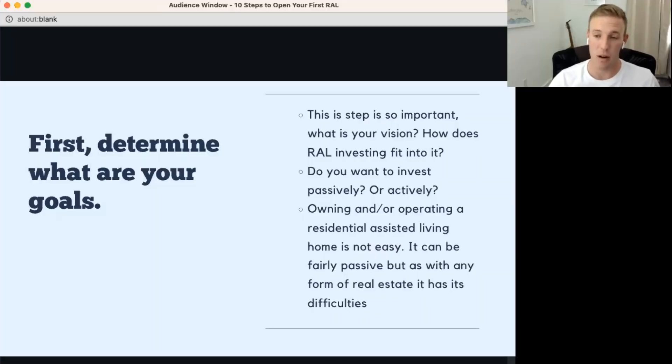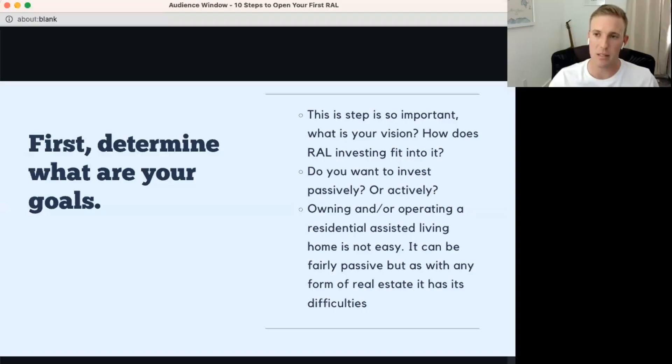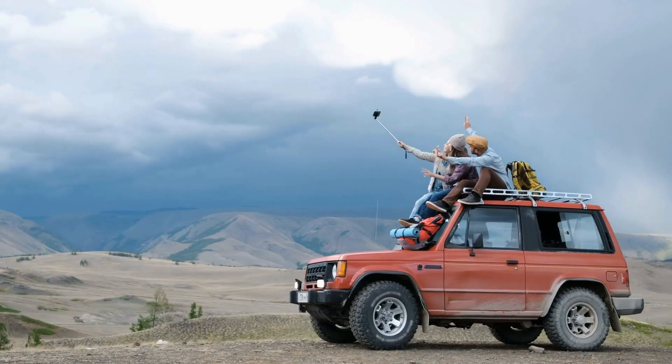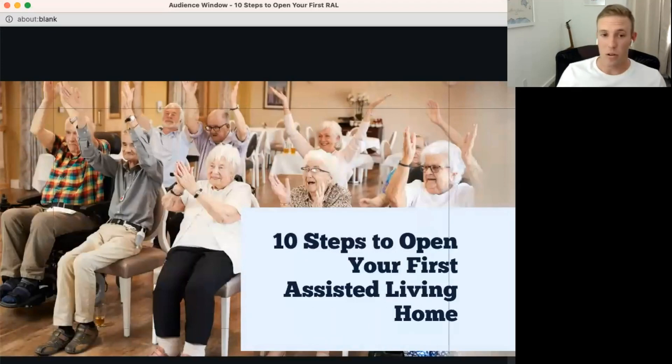For us, that focus is residential assisted living. You need to figure out: do you want to invest passively or actively — lease-to-operator, own-and-operate, or invest as a JV or syndication and just receive cash flow? It's really important to write down your goals. What does your perfect day look like? What does life look like in one year and five years? Take time to focus on your vision.